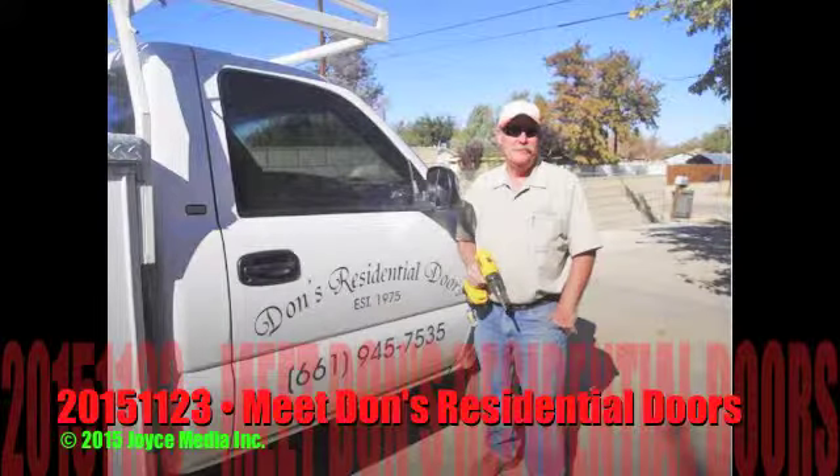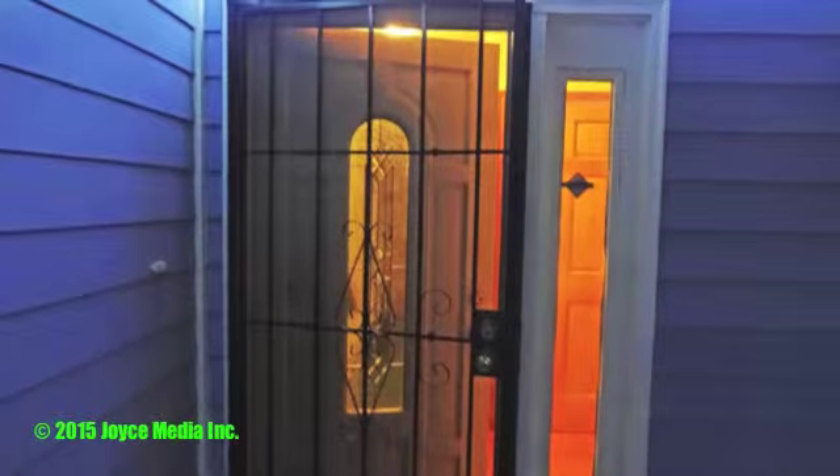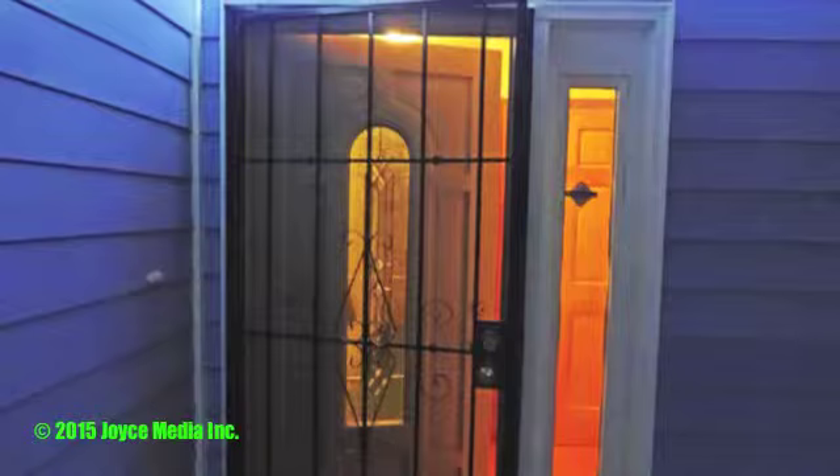Hi, I'm Don with Don's Residential Doors, and I fix houses. I put on interior and exterior doors, security doors. We do molding, crown molding, and baseboard.